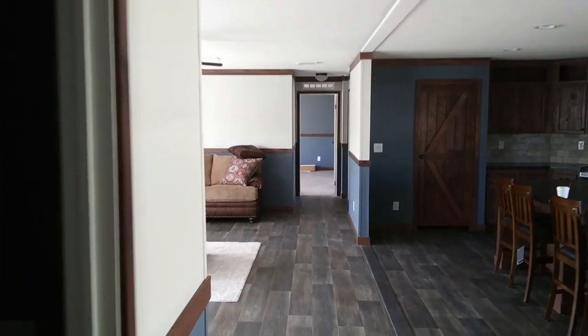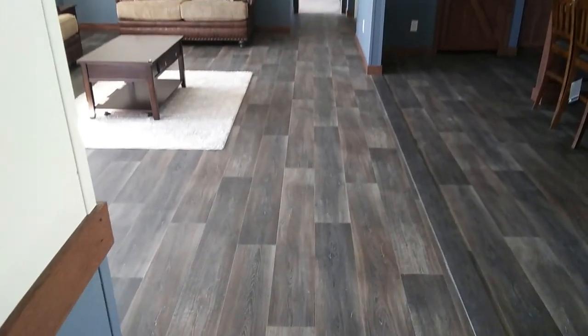Let's go check out the master bedroom. I love these wood floors right here — these floors are very, very nice. Let's go check out the Charger's master bedroom.